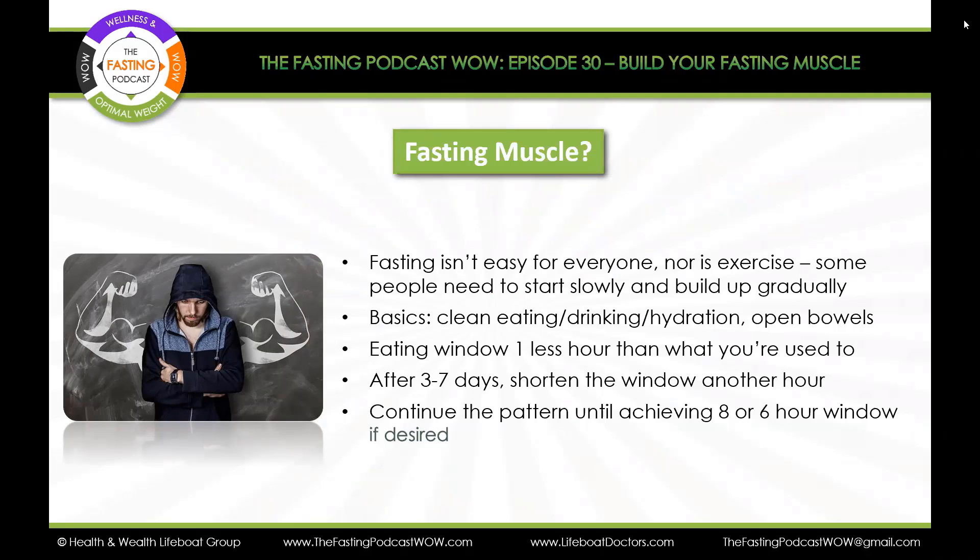The eating window being one less hour than what you're used to is something you could start with. So if you're used to eating from 8 o'clock in the morning till 8 o'clock at night, that's a 12-hour eating window. You're drinking water and maybe herbal teas without any sugar the rest of the hours. When you have a 12-hour eating window, your body can be working on burning up the calories you ate, burning up the glycogen stores in your muscles and liver. Then, since you're preserving muscle, we can force the body to burn the stored toxin-laden fat.